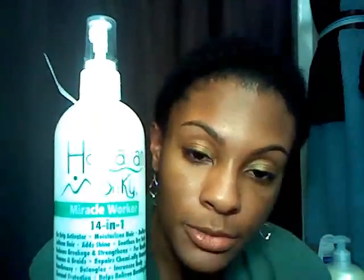I also got the Hawaiian Silky 14-in-1 Miracle Worker. I've seen this forever — I used to want to try this so bad when I was relaxed, but I was like, I can't wet my hair, that's gonna mess up my wrap. I used to want it so bad though.